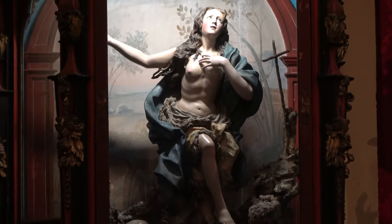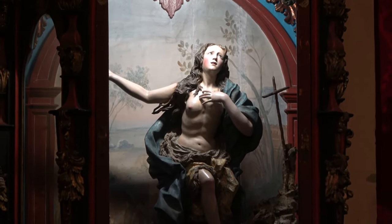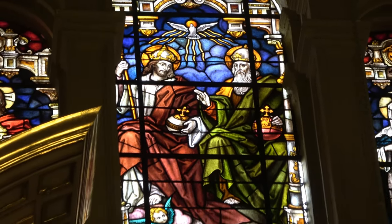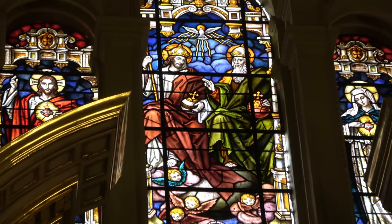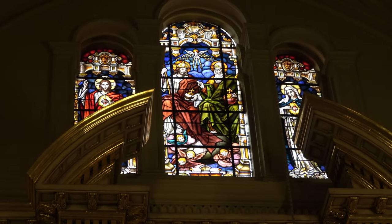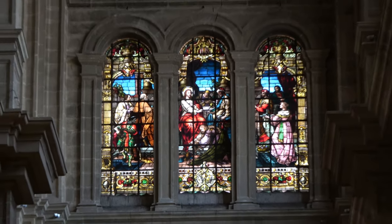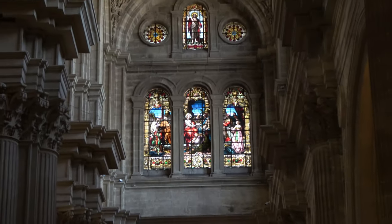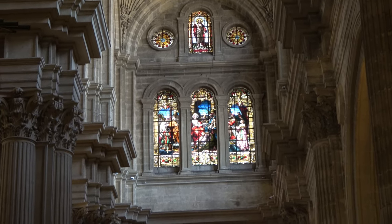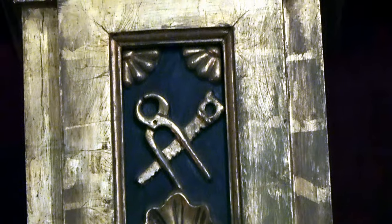I'm looking at an 18th century wood carving. So what date does this cathedral come from? I think it's 16th century. These must be the working tools of the craftsmen.